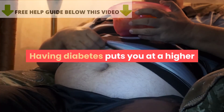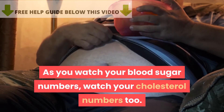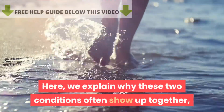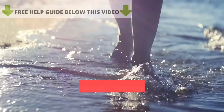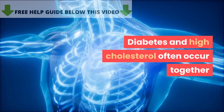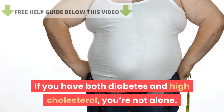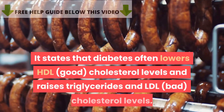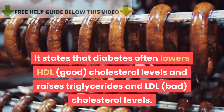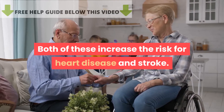Having diabetes puts you at a higher risk for developing high cholesterol. As you watch your blood sugar numbers, watch your cholesterol numbers too. Here, we explain why these two conditions often show up together, and how you can manage both with practical lifestyle approaches. Diabetes often lowers HDL cholesterol levels and raises triglycerides and LDL bad cholesterol levels, both of which increase the risk for heart disease and stroke.